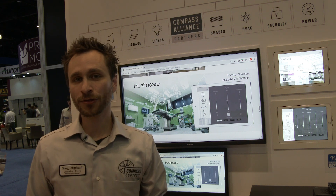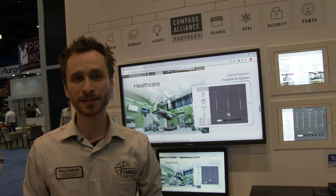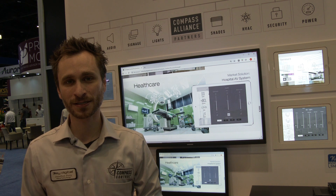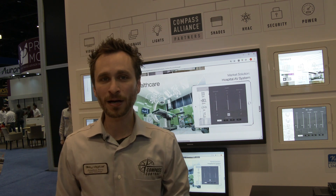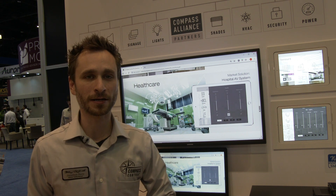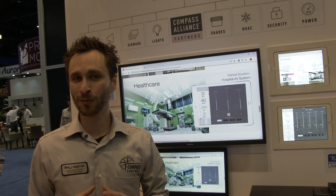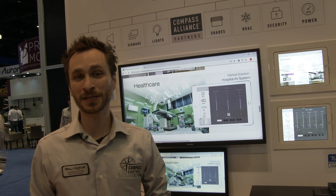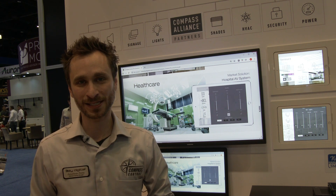Distribute video throughout your practice to enhance your customers and patients' experience. Create a customized environment with KEYDIGITAL's video, audio and control products and receive a return on investment through happy customers and increased business at your practice.